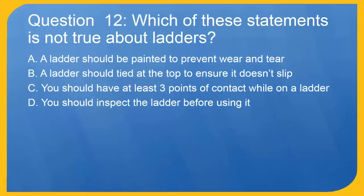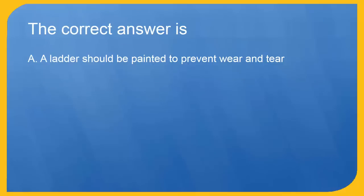Question 12: Which of these statements is not true about ladders? A. A ladder should be painted to prevent wear and tear. B. A ladder should be tied at the top to ensure it doesn't slip. C. You should have at least three points of contact while on a ladder. D. You should inspect the ladder before using it. The correct answer is A. A ladder should be painted to prevent wear and tear.